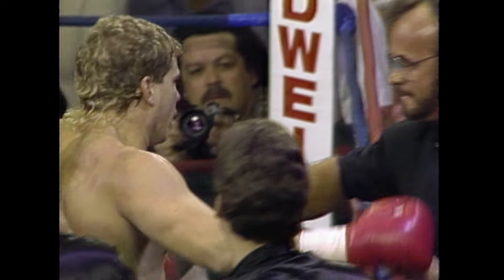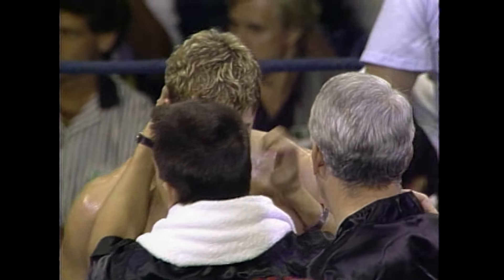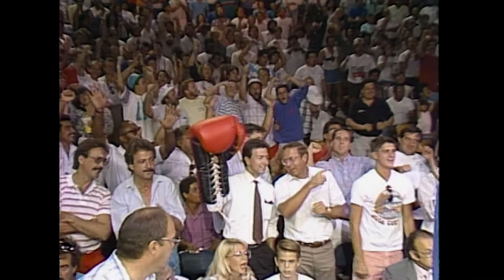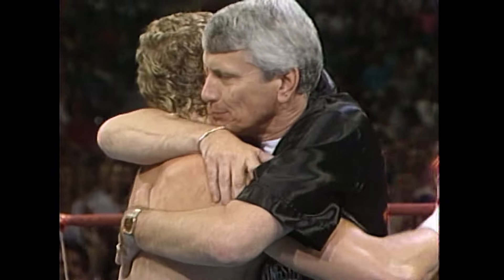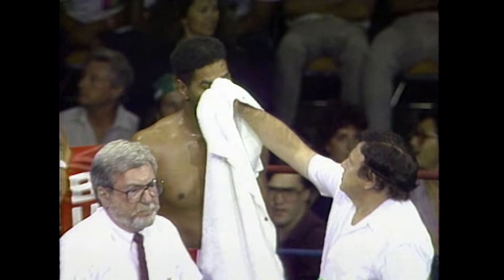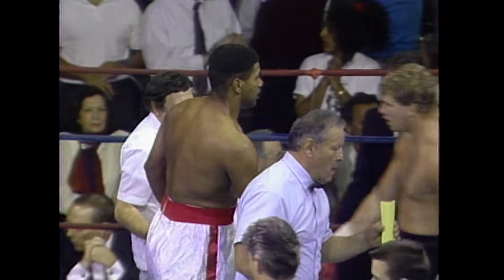This time it came as a result of the overhand right. That's what we've been talking about — this young man continues to improve every fight and show us different punches in his arsenal. No one was going to mistake Harry Terrell for a top contender, but he trained hard for this fight and felt that he could do a little bit better.